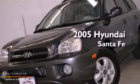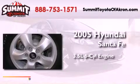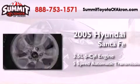This is a 2005 Hyundai Santa Fe. It has a 3.5-liter, six-cylinder engine and a five-speed automatic transmission.